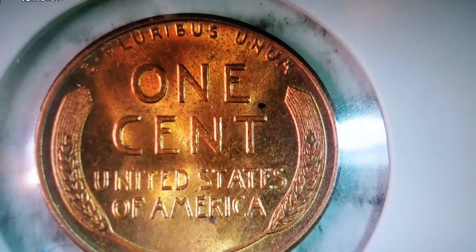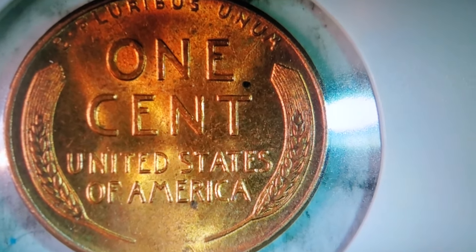And then also on the back of it, he looks really, really good for a key date penny.